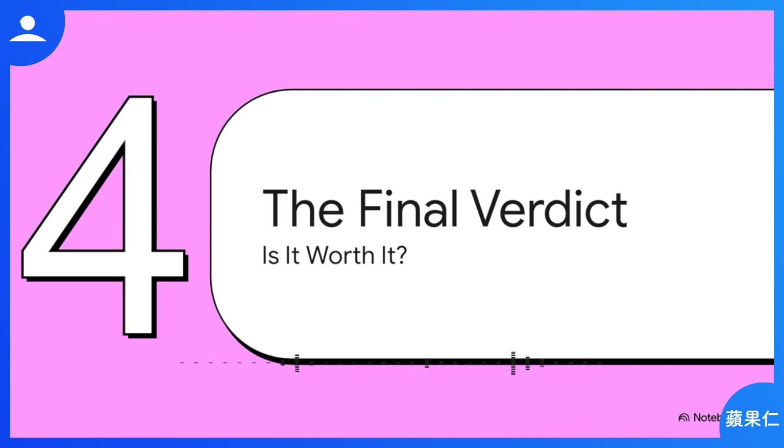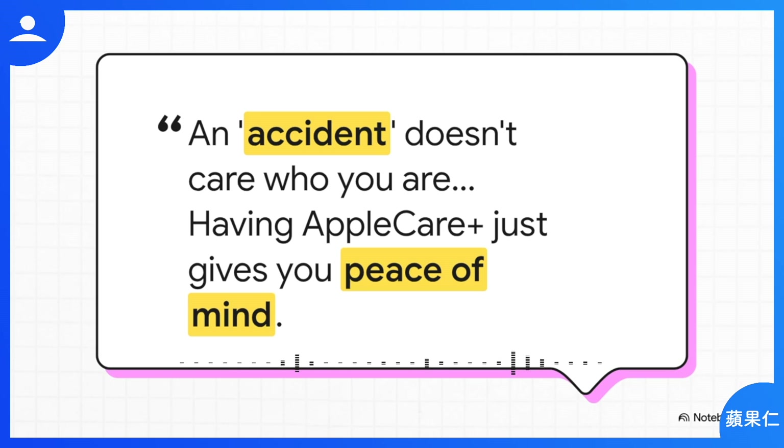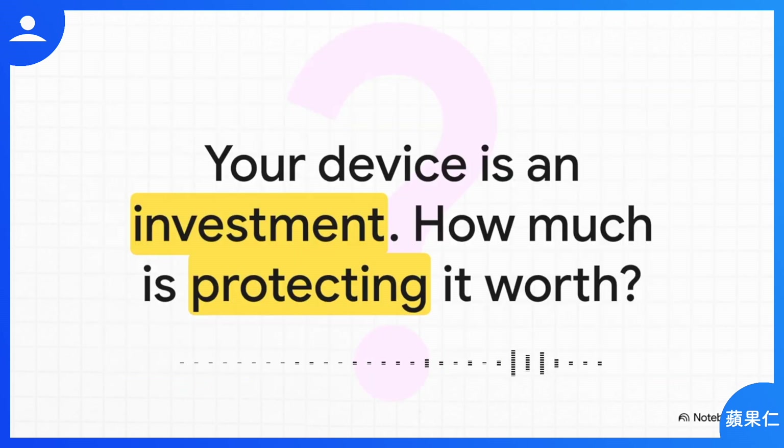So that brings us to the big question: you know how to get it, you know what it covers — but should you actually spend the money? As the original source put it: 'I know I'm a very careful person, but an accident doesn't care who you are.' You can be the most careful person on earth, but stuff happens. A clumsy moment can turn into a crazy expensive repair bill. AppleCare Plus isn't just about the money — it's about buying three years of not having to worry. Your Mac is a serious investment, a tool you rely on. The final question isn't just about the price tag; it's about the value of being able to breathe easy and knowing that no matter what happens, you're covered.